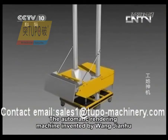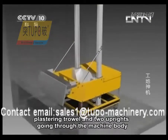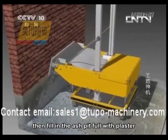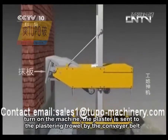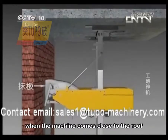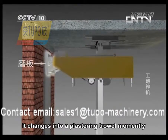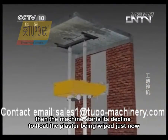The automatic rendering machine, invented by Wang Jianhu, is mainly composed of a machine body, a plastering trowel, and two uprights going through the machine body. Fix the two uprights between the ground and the roof before use, then fill the ash pit with plaster and turn on the machine. The plaster is sent to the plastering trowel by the conveyor belt, and the machine inclines upward to plaster walls. When the machine comes close to the roof, the plastering trowel moves from an angle of elevation to a slight depression, floats the plaster just applied, and a wall section is completed.